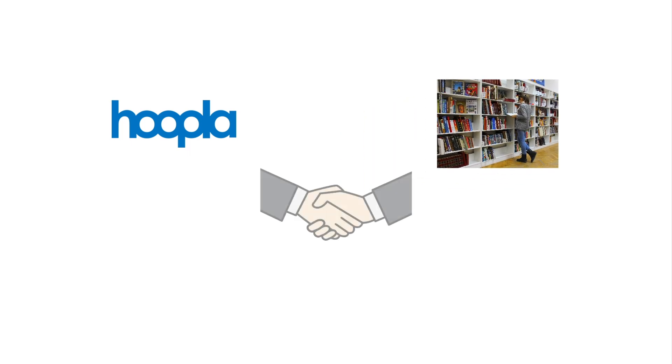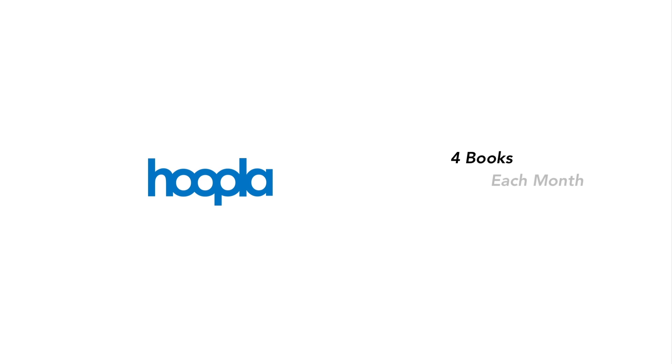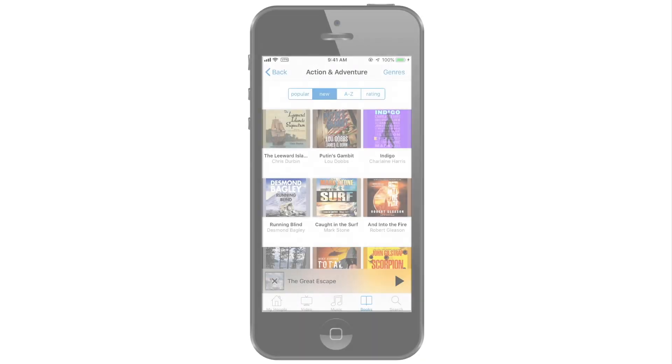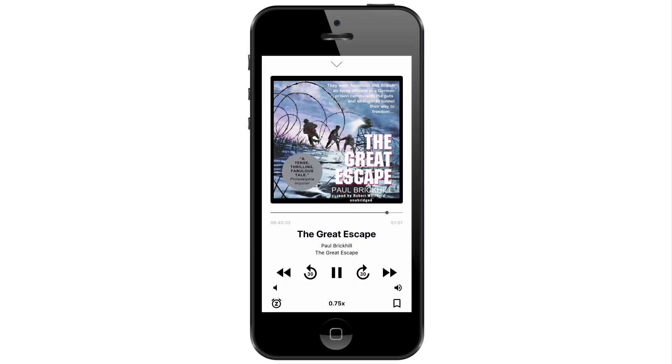Number two is Hoopla. Like Libby, Hoopla also partners with libraries, so you need to see if you have a library card that works for them. The difference between Hoopla and Libby is that while Libby requires you to request books, Hoopla allows you to borrow four books from their library each month. It seems to me that the Hoopla library is slightly more extensive. The Hoopla app is also very good, but it doesn't let you go past two times speed, so I like the Libby app a little bit better.